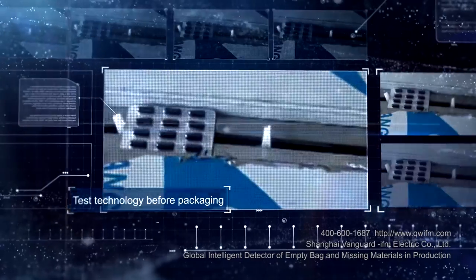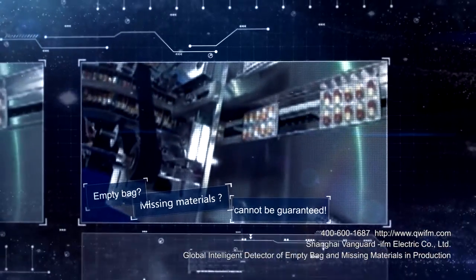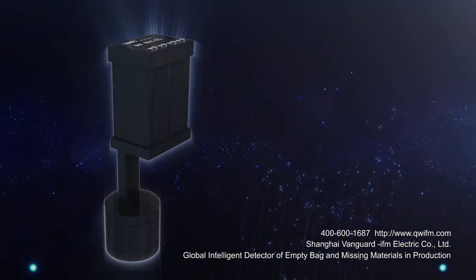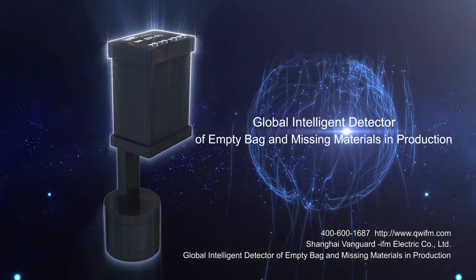Are you still using the test technology before packaging? Empty bag? Missing materials? Cannot be guaranteed. Latest intelligent detector for empty bag and missing materials in production.